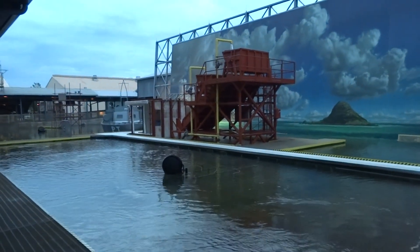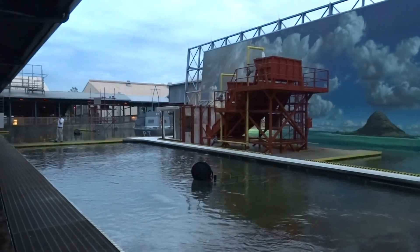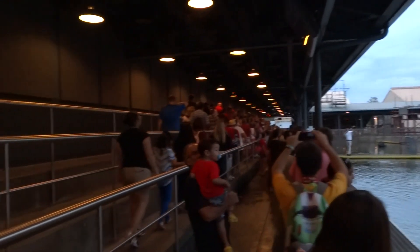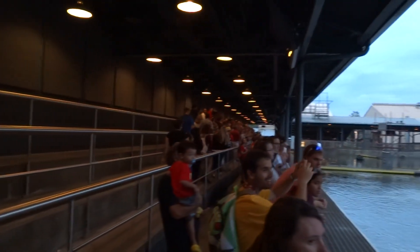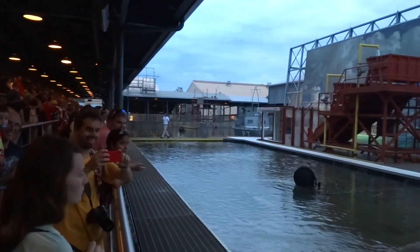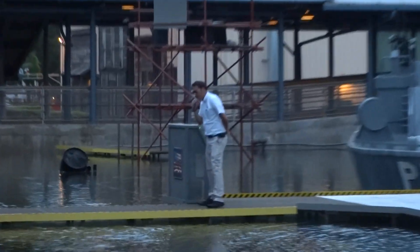Hello, ladies and gentlemen, my name is Simon. And down at the end of the dock is my talented assistant director, Mandy. Everyone say: I'm Mandy. And we would like to welcome you to Disney's Hollywood Studios' Backlot Tour.